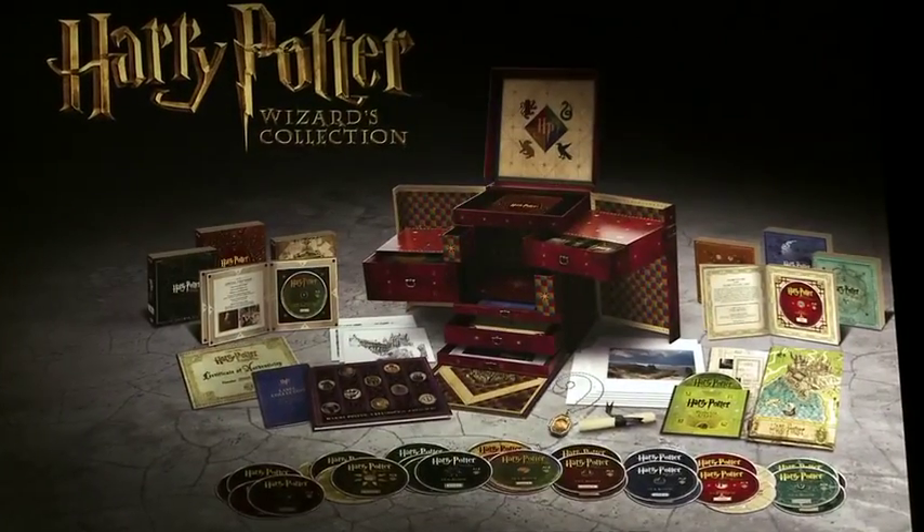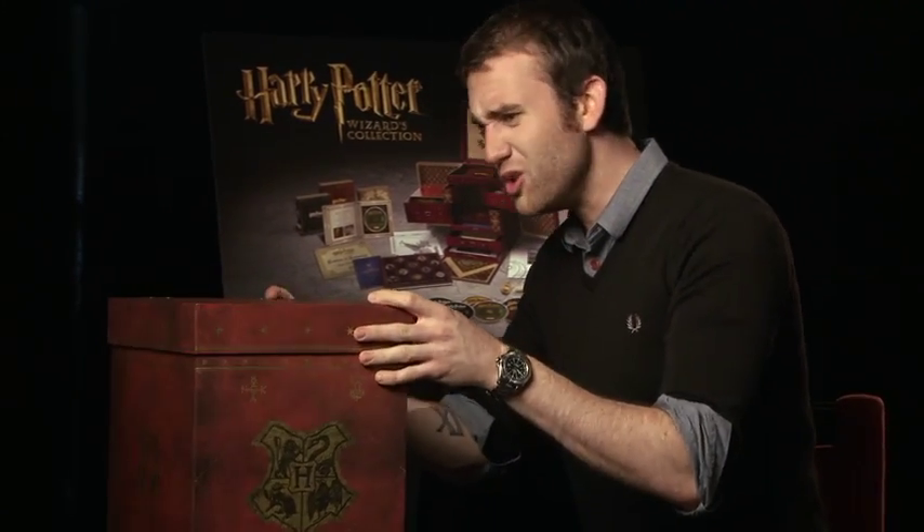Hello. Today I'm taking you through the fantastic new Harry Potter Wizards Collection. Wow, it's massive. That's incredible. It's huge.